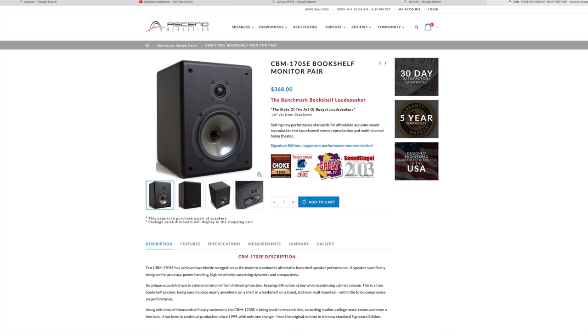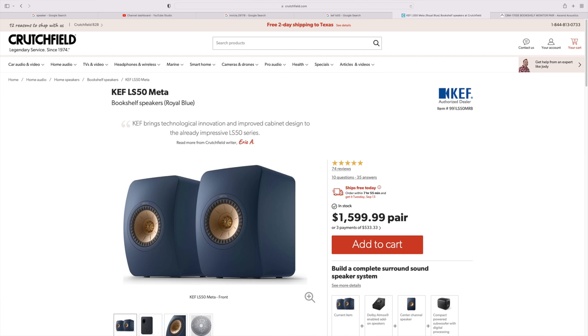The KEF LS50 and the Ascend Acoustics CBM-170 SE bookshelf speakers. They don't make the KEF LS50 anymore, and I've never heard the KEF LS50 Meta. I'm only going to be talking about speakers that I've had in the house — not ones I've heard at an audio show. Just speakers I have hands-on experience with and have listened to in my home. The Ascend Acoustics, when I listened to them, had a very engaging mid-range. The KEF LS50 also had a very engaging and somewhat magical mid-range.